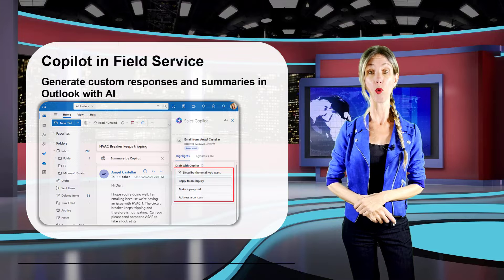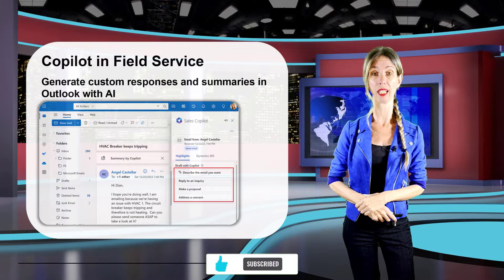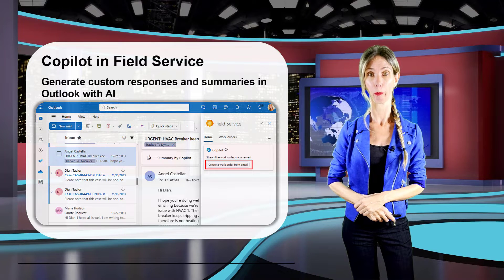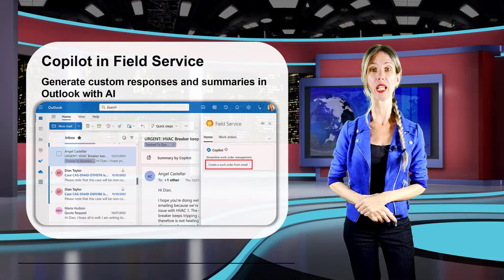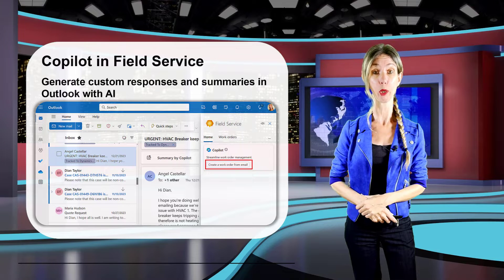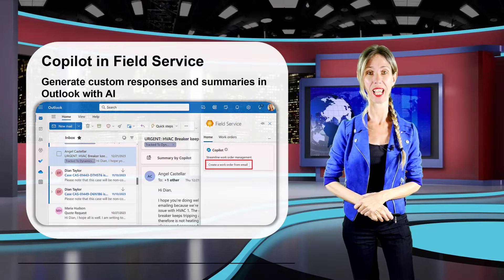Today, the only prompt available in Field Service Copilot in Outlook is to generate a work order from an email, but more prompts will become available as part of this feature. The prompts in Copilot for Field Service will be related to work orders and bookings, so a prompt could be something like 'propose a booking time.' I cannot wait to see this one in action.